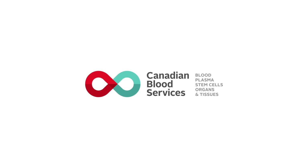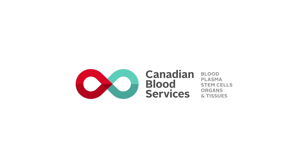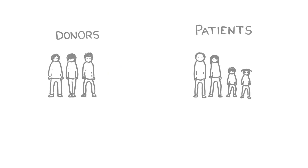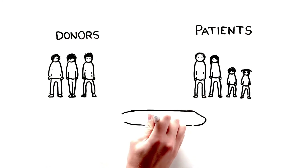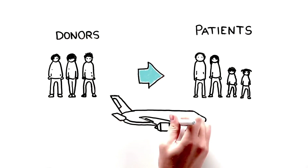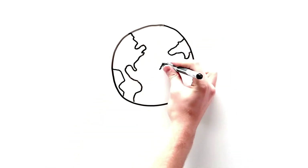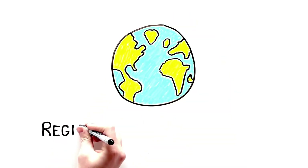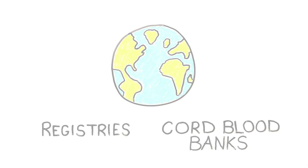Canadian Blood Services manages the Cord Blood Bank, recruits healthy donors, searches for matches for all patients in need, and coordinates the delivery of these potentially life-saving stem cells. Canadian Blood Services' Cord Blood Bank is also part of an international network of over 69 registries and 47 cord blood banks throughout the world, giving us an even greater chance to find successful matches for Canadian patients.